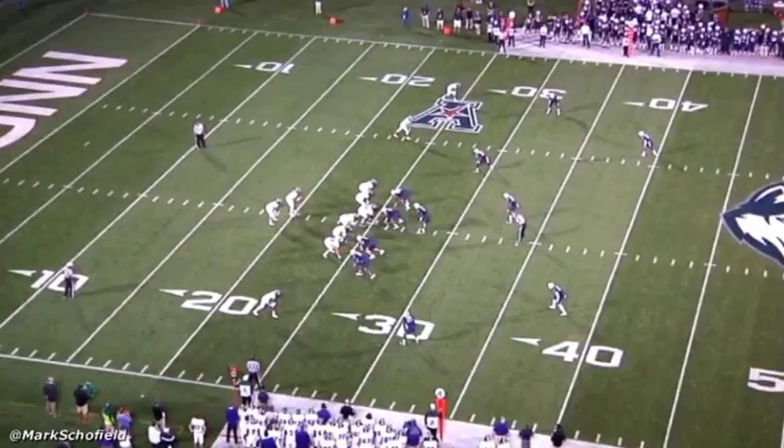When I was going through some of his film, I came away impressed with some traits, and I wanted to highlight a couple of things here. We're going to look at two plays and talk about the go-flat concept. Here we see a snap against UConn.